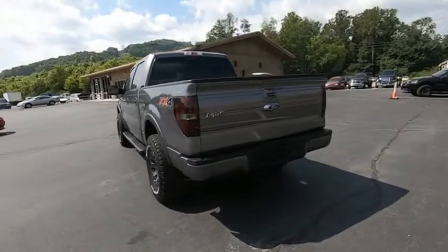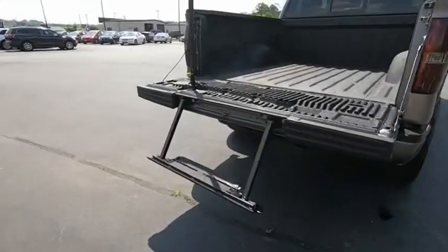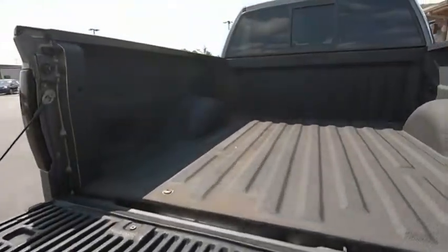A Ford F-150 knows how to handle any situation. It's built to follow orders, no whining. Drive away with a great deal on this vehicle. Call or stop in today.